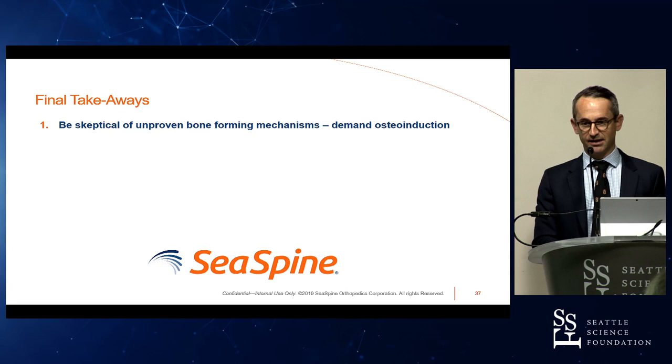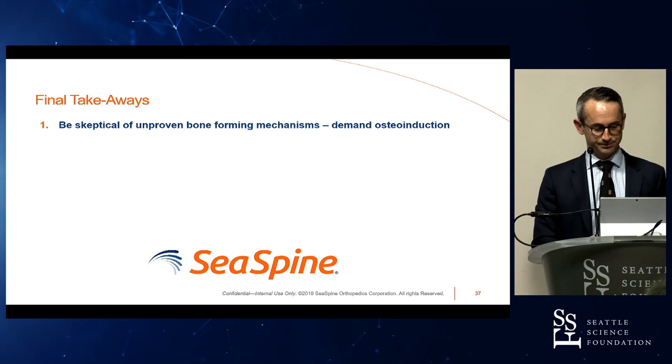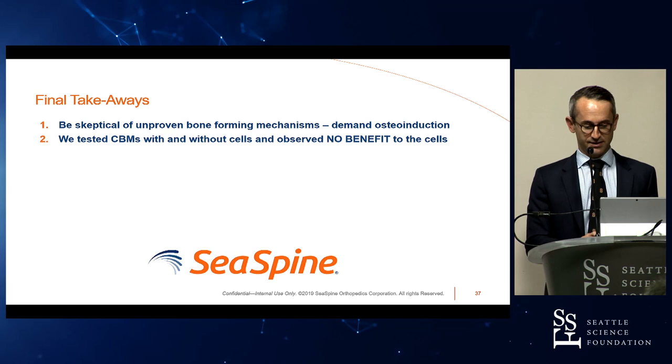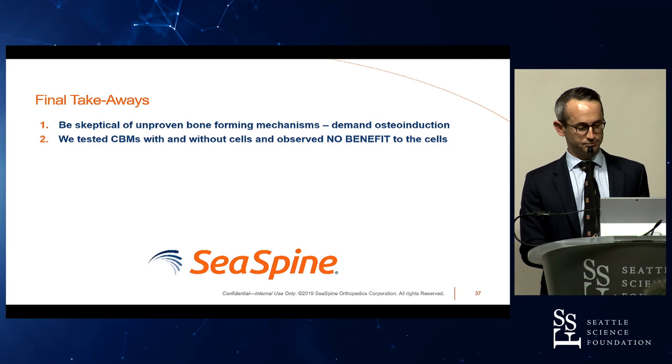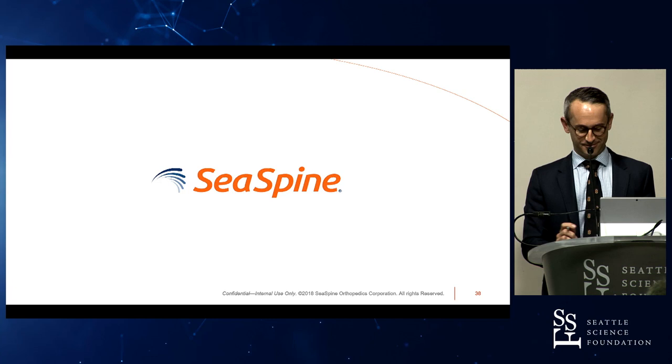My final takeaways — just three. Number one: be skeptical of unproven bone-forming mechanisms; demand osteoinduction — we know it's true and we know it works. Number two: we tested cellular bone matrices with and without cells and observed no benefit to the cells in our rat model. Number three: choose your DBM carefully — they're not all the same. With that, I'll hand it over for any questions.